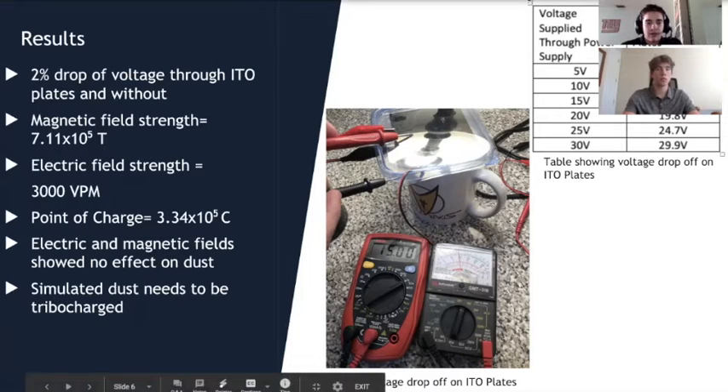Most importantly, our main test was to assess the efficacy of the electric and magnetic fields at mitigating the dust. We found that our simulant needed to be ionized and was not fully magnetized, so the electric and magnetic fields showed no effect on the simulant. We discovered we would need to ionize the dust — either through tribocharging or by finding a better way to impart magnetic properties to the dust — which we will address in our next experiment.